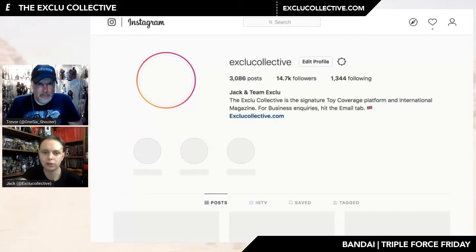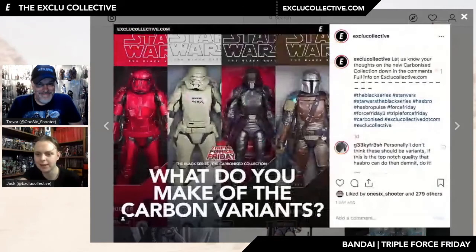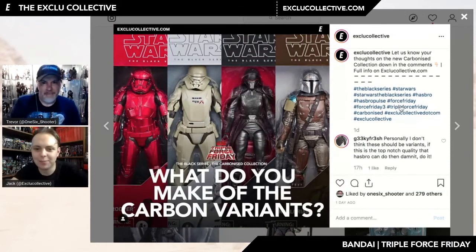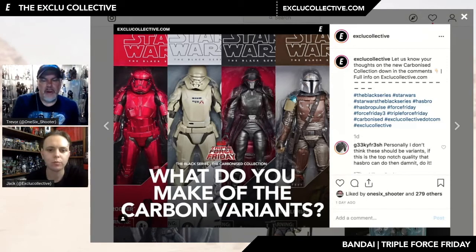Shout out to Tom there. I was interested to go through some of the comments in relation to the carbon variants. What are your thoughts on them — do they look cool, or are they just a cash grab? I like the look of them on some figures. On the Sith Trooper it looks cool, on the Mandalorian it looks great. I just don't know if it's just a cash grab, and also why wouldn't they just do them across the board?